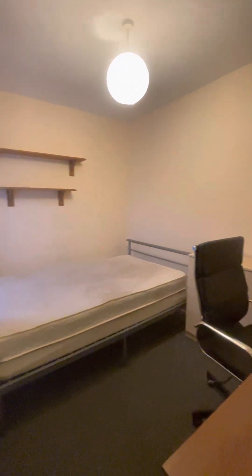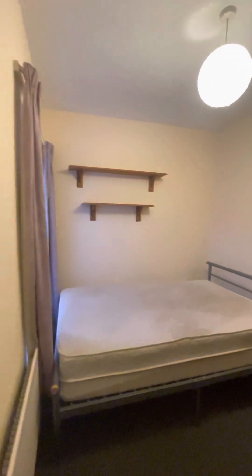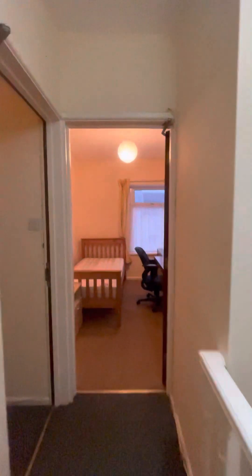Next door we have the second bedroom, which also has a cupboard located just behind the door. Following across the landing, we have the third and fourth bedrooms.